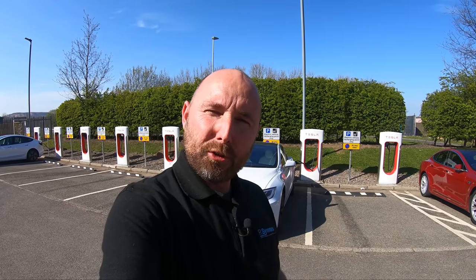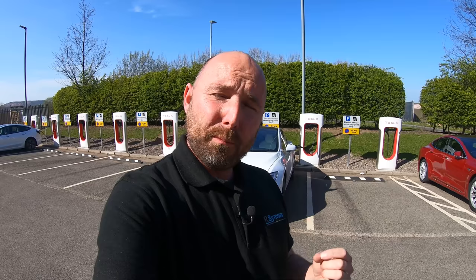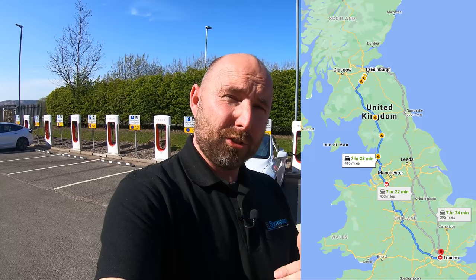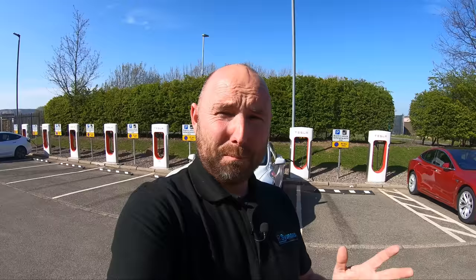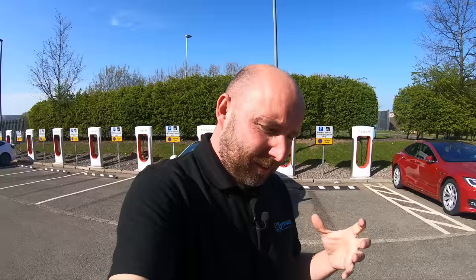Is it possible to drive an electric car — this Tesla — from Edinburgh to London with one single charge, not stopping on the way for any charge? I don't think it's ever been done before. It's very easy to stop on the way and charge; we've done that loads of times. But I want to do this for the challenge. It's just over 400 miles, Edinburgh to London. Let's give this a try and see if it can be done.